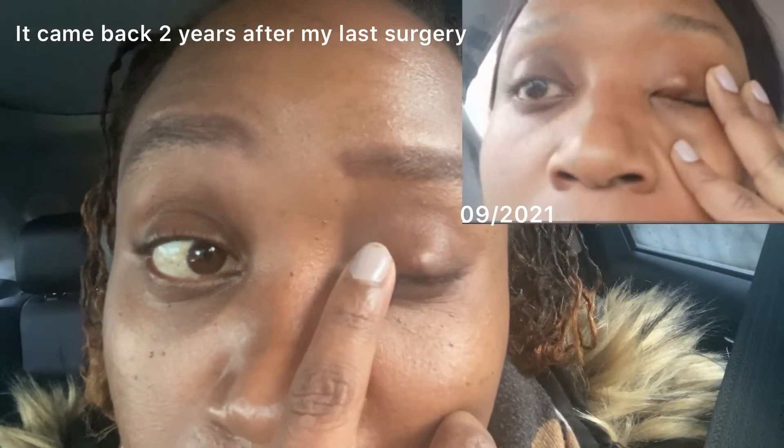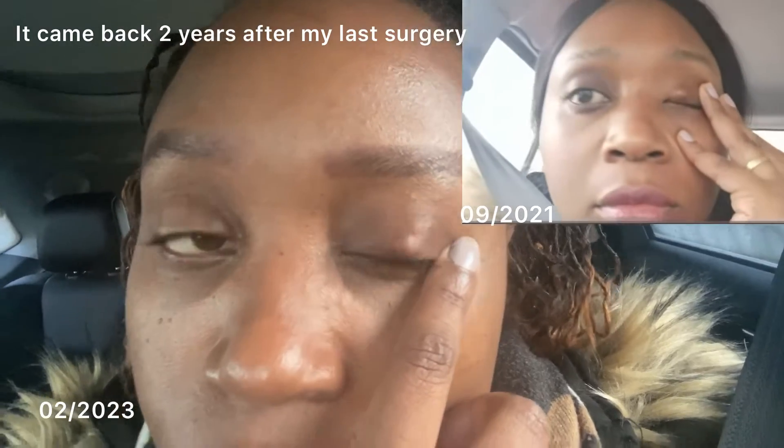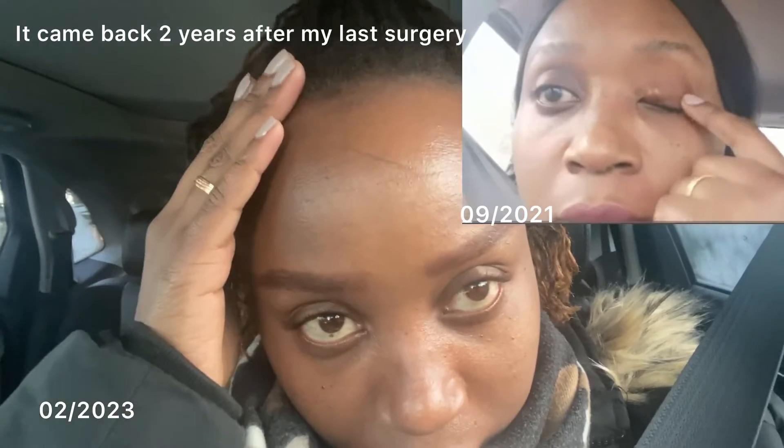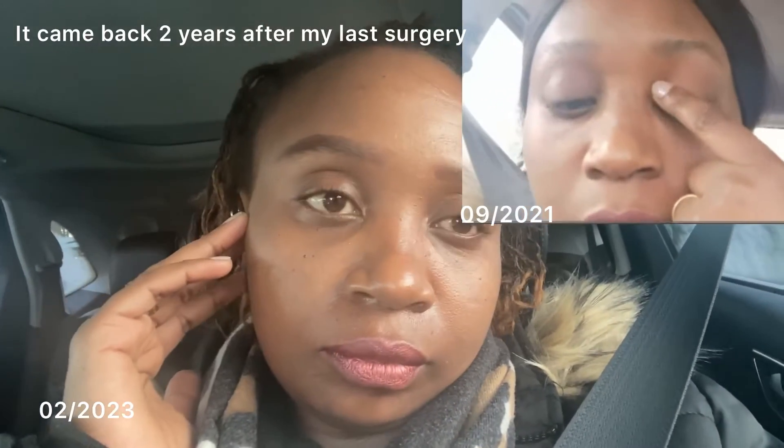Hi guys, welcome back to my channel, and if you're new, welcome. My name is Ruth Kim. I know you're asking yourself what's up with this face on the screen. As you can see, I have a small bump on my eyelid. It's called Chalazion. Chalazion is actually a slower developing lump that forms due to blockage and swelling of an oil gland in the eyelid.